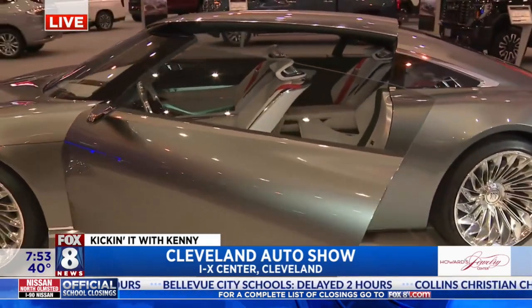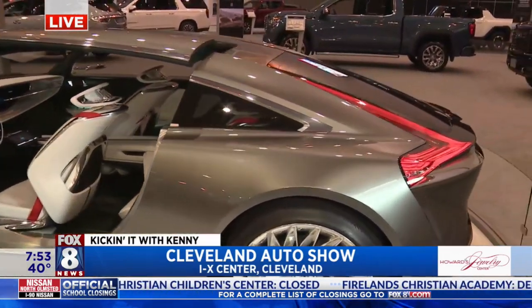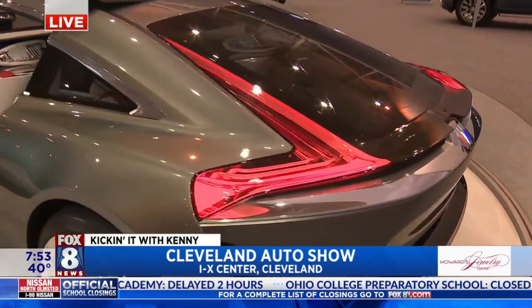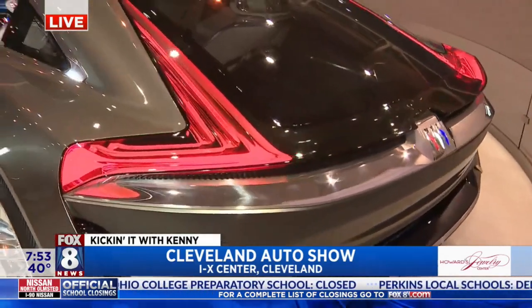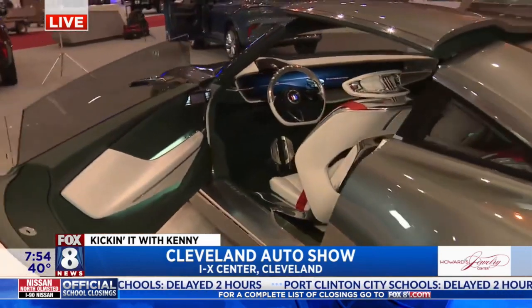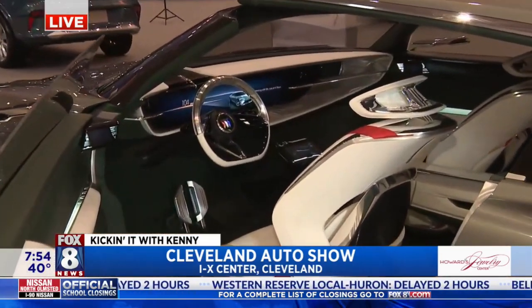And next year, starting in 2025, Buick will have an electric vehicle available, which will be the Electra E5 — Buick's first electric vehicle. That is so cool, because electric vehicles nowadays, they are out there. You can't avoid them.